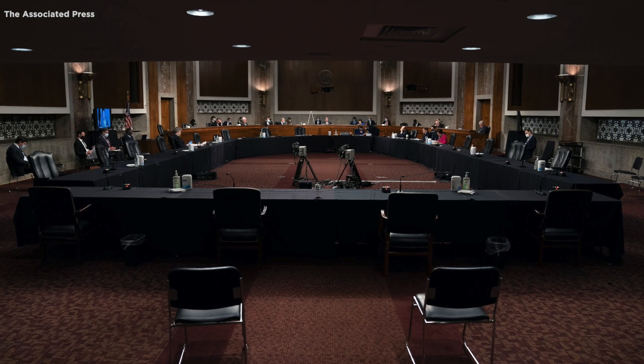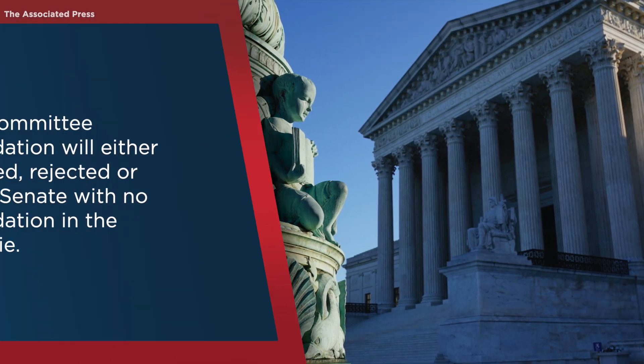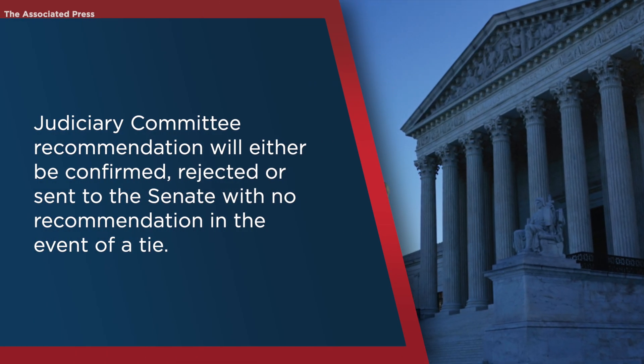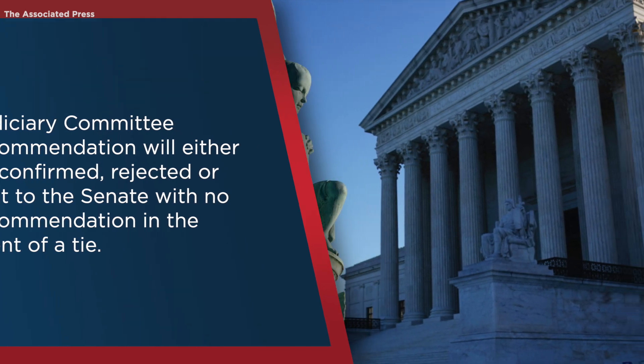The Judiciary Committee then votes on the nomination and sends it to the full Senate. Using a simple majority vote, the recommendation will either be confirmed, rejected, or sent to the Senate with no recommendation in the event of a tie.